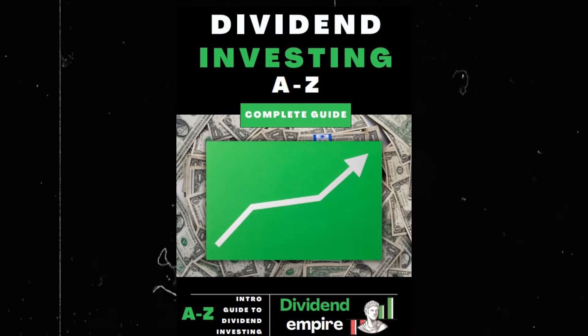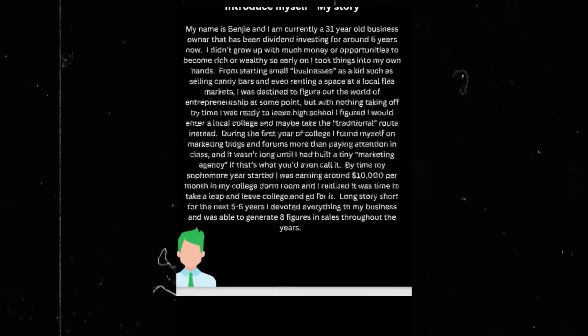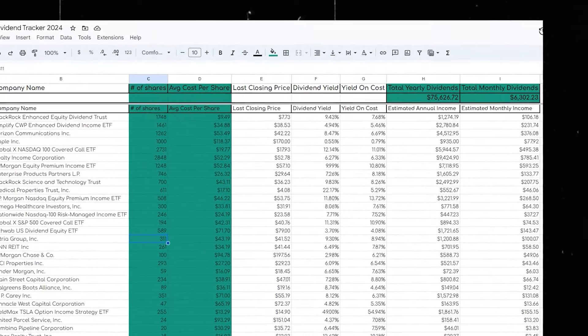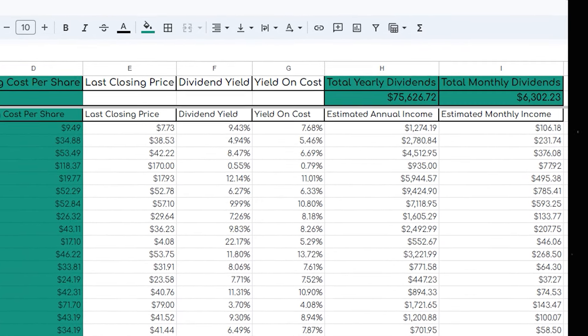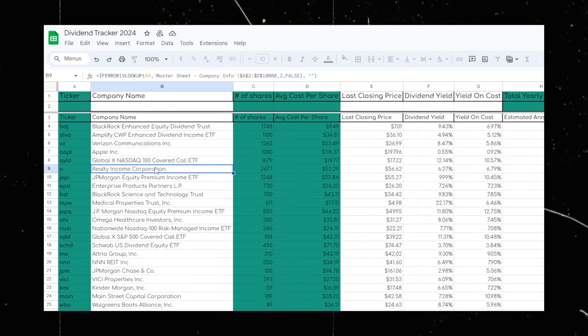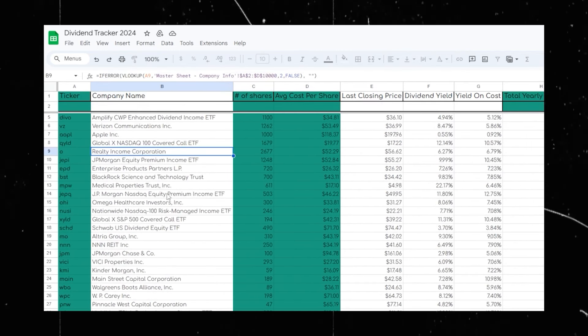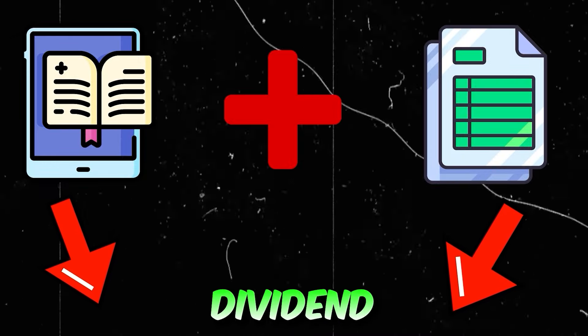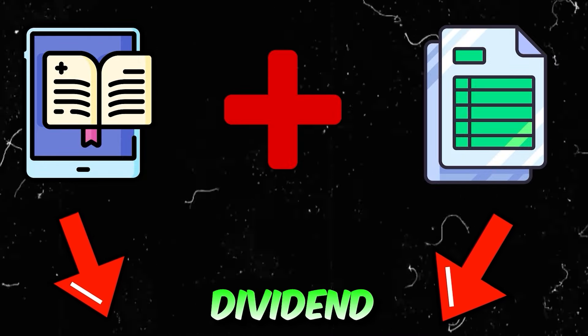Real quick for those that haven't already, make sure to go to the first link in my description and grab my new dividend investing ebook where I share exactly how I went from $0 invested to now earning over $6,000 on a monthly basis and over $1 million invested in the markets. Along with the ebook, you're also going to receive my custom dividend tracker where you can track your dividend progress on an ongoing basis and reach your dividend investing goals.